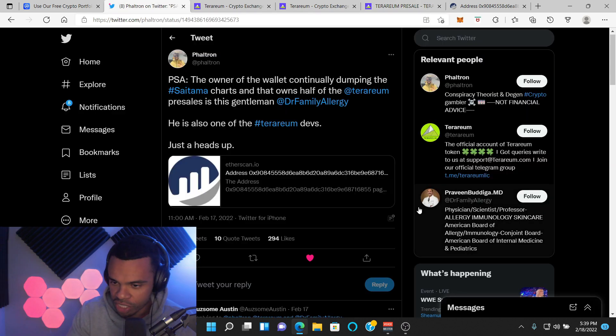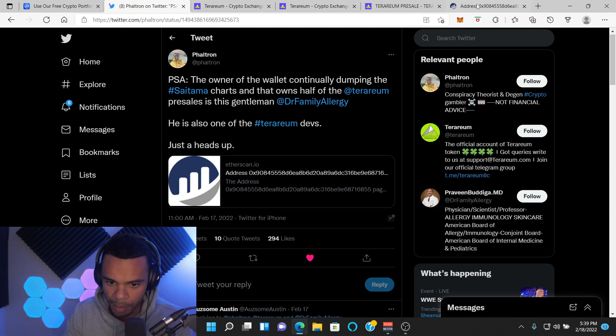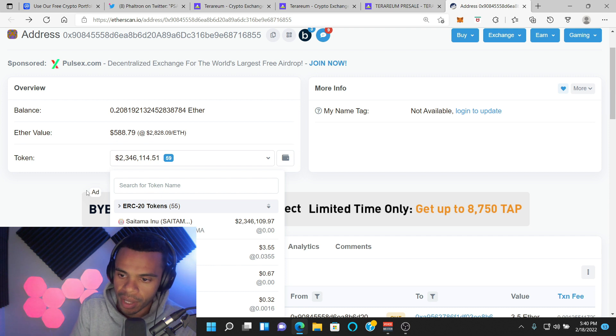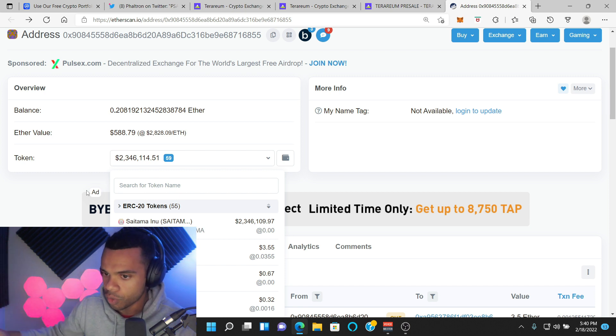Apparently a Saitama whale — a Saitama whale that currently owns Saitama — you can see right here, has about $2.3 million worth of Saitama and has been dumping on the project ever since they made their money. But to be fair, most if not all of these Saitama whales, all they do is dump Saitama. Every time there's a price pump, they dump a little more because they can't all dump at once — there's not enough liquidity.